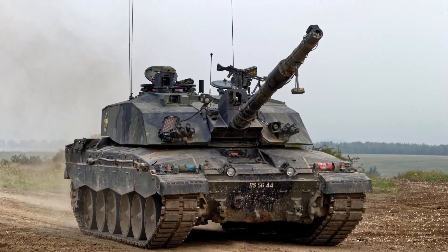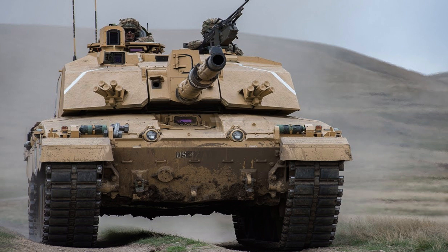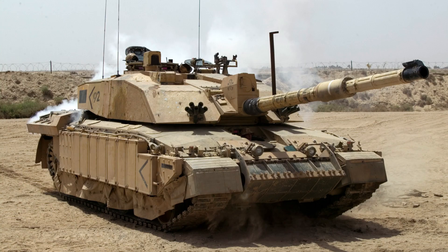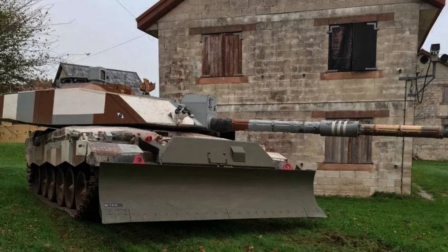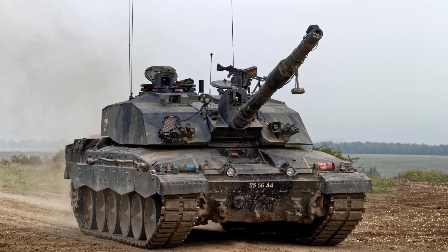The Challenger 2 is renowned for its exceptional levels of protection, emphasising the safety of its crew as a top priority. Both the turret and hull of the tank are shielded by second-generation Chobham armour, commonly known as Dorchester armour. The exact specifications of this armour are classified, but it is reputed to possess a mass efficiency more than double that of traditional rolled homogeneous armour when countering high explosive anti-tank projectiles. The Challenger 2 can be equipped with explosive reactive armour kits and additional bar armour as required, and it also incorporates a nuclear, biological, and chemical protection system located in the turret bustle.